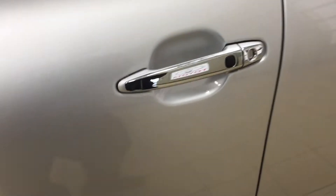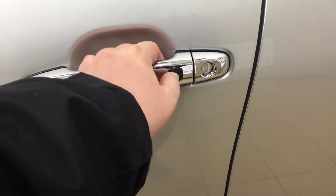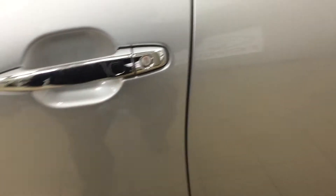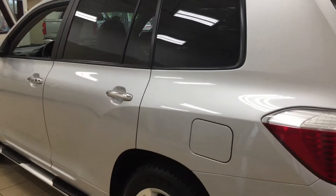Another nice feature of the Limited model is the smart key system. With the smart key system, you can lock all the doors simultaneously by pushing the button on the handle. Push it once and it'll lock all the doors automatically, and if you put your hand between the handle it'll unlock the front door. This all works as long as you keep the key fob on you at all times. You also have a roof rack, and the color we're looking at today is silver.